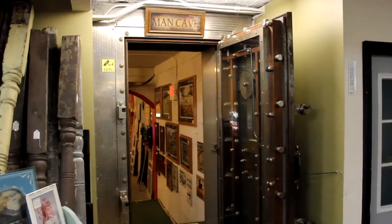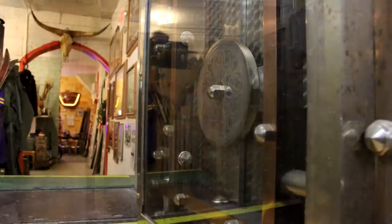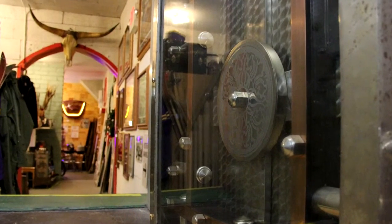The Man Cave. It's a 700 square foot fur vault, probably close to 100 years old. It's where they locked up their furs and controlled the environment and whatnot.